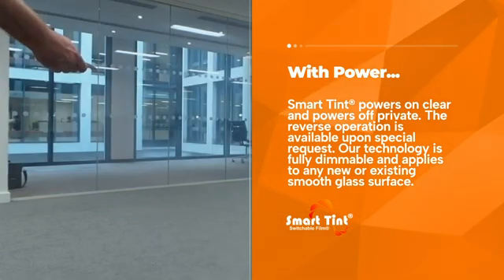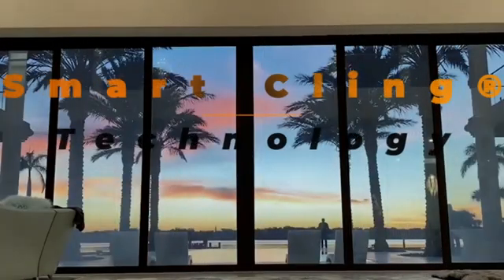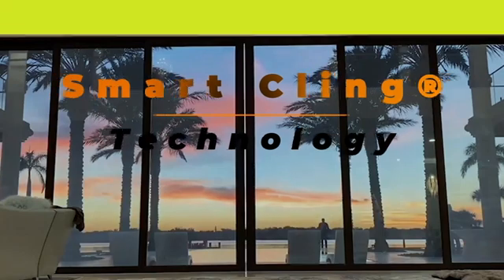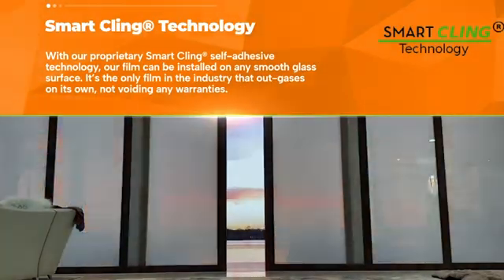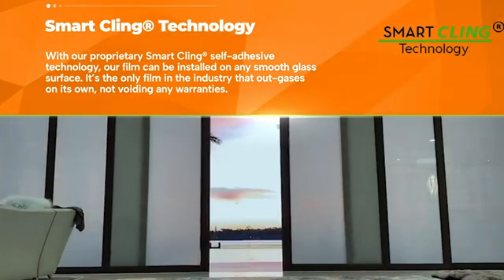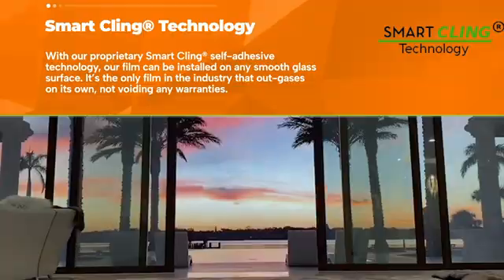Our technology is fully dimmable and applies to any new or existing smooth glass surface. SmartCling technology: with our proprietary SmartCling self-adhesive technology, our film can be installed on any smooth glass surface. It's the only film in the industry that outgasses on its own, not voiding any warranties.